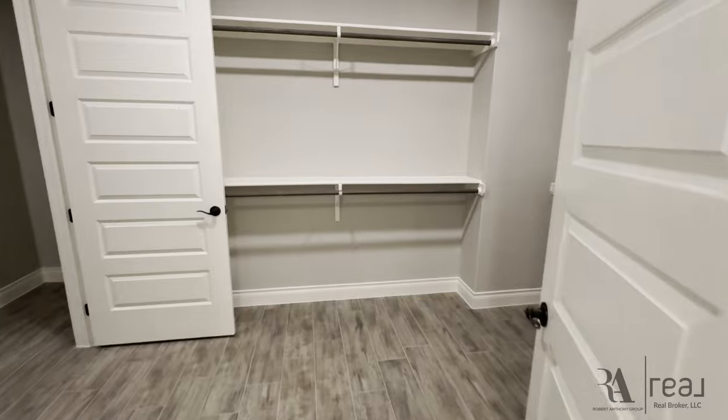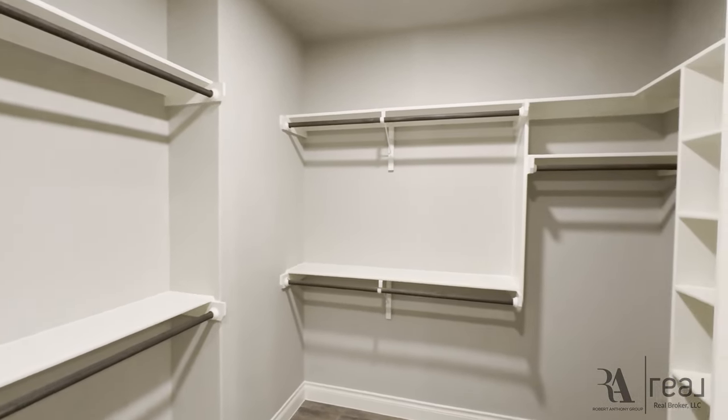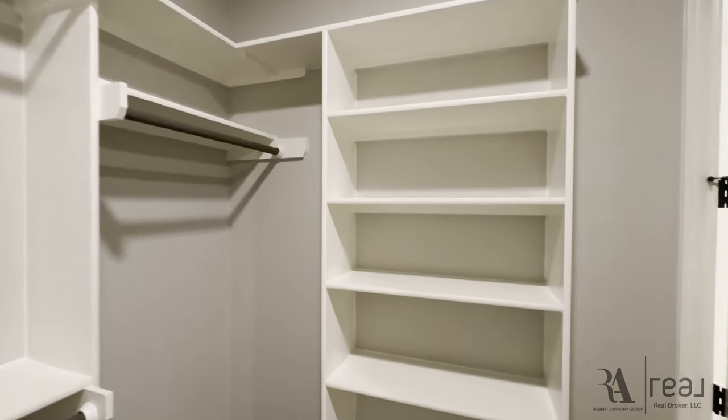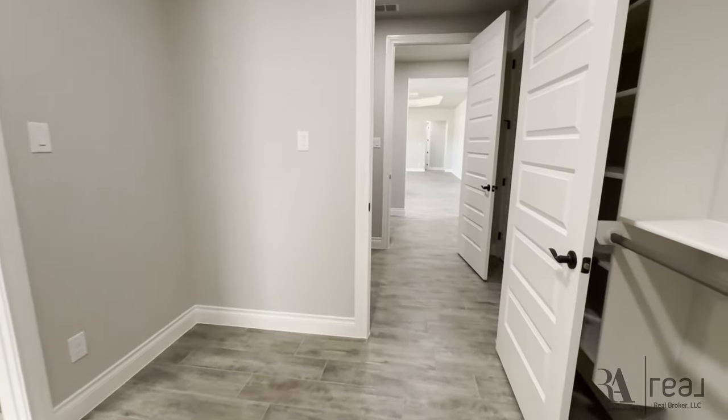Over here in the closet, you have room for all your shoes, clothes, and storage up top for bags and other things — potentially two- or three-year-old iPhone cases or MacBook cases for some reason. Anyways, you can store those all up there, not a problem.